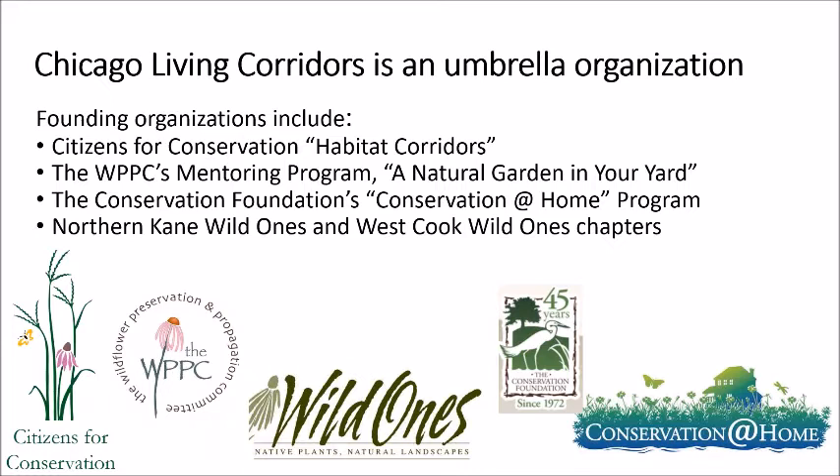Our founding organizations include Citizens for Conservation, which works in the Greater Barrington area with a program called Habitat Corridors. There's also McHenry County's Wildlife Preservation and Propagation Committee's mentoring program called A Natural Garden in Your Yard, which works in the McHenry County area. There's the Conservation Foundation's Conservation at Home program, and they've licensed other organizations to use that program. Northern Kane and West Cook Wild Ones chapters are also founding organizations.